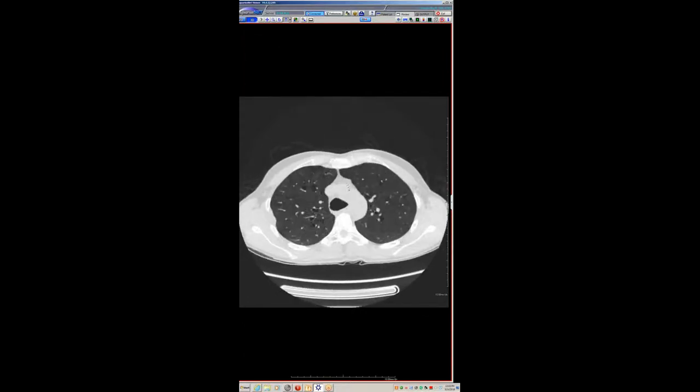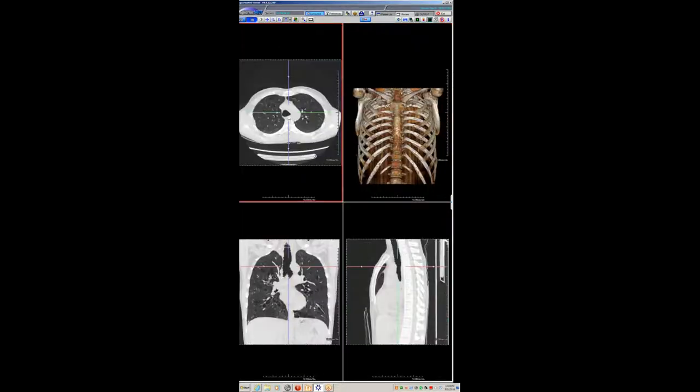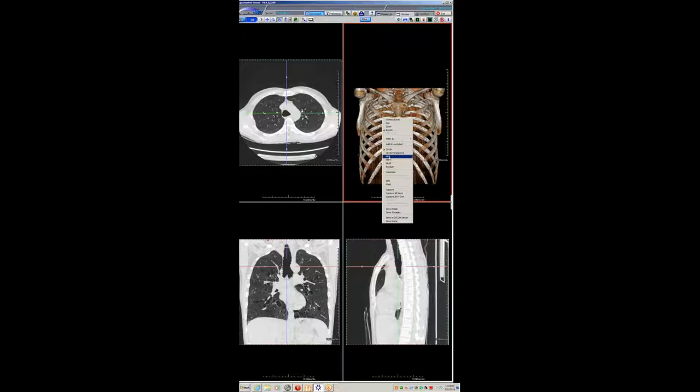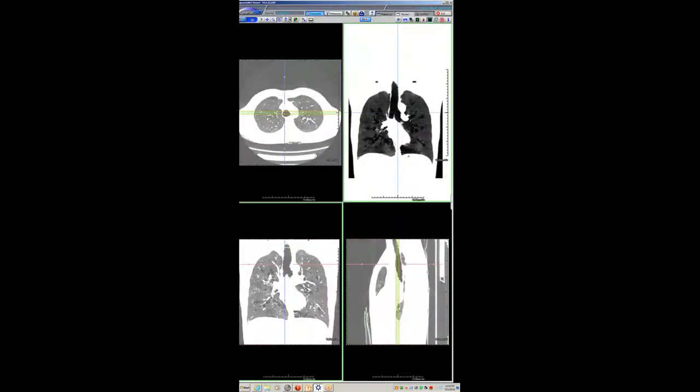The main stem bronchi are very enlarged, and for me this is a pretty classic case of what I think are the true cases of Mounier-Kuhn, where you get this massive trachea and bronchi with associated central bronchiectasis of the first to fourth order — that's where the deficient cartilage is located. I personally see this maybe once a year or once every other year; it's relatively rare.